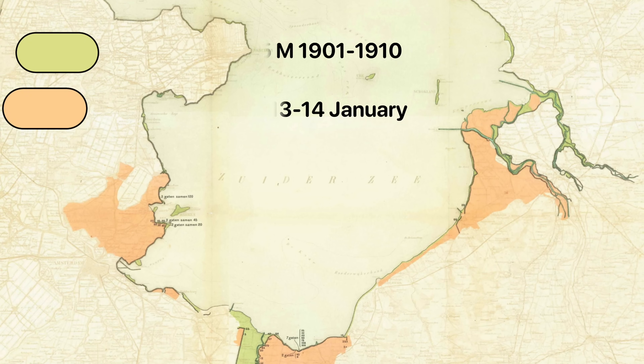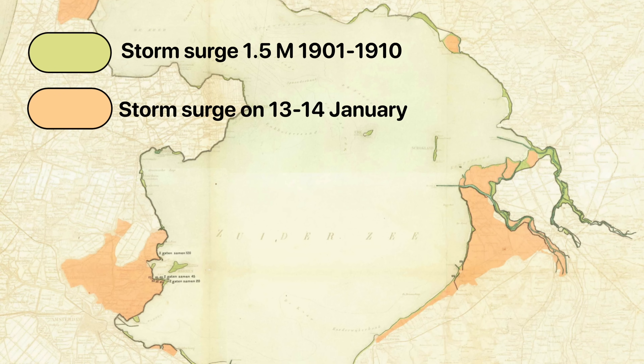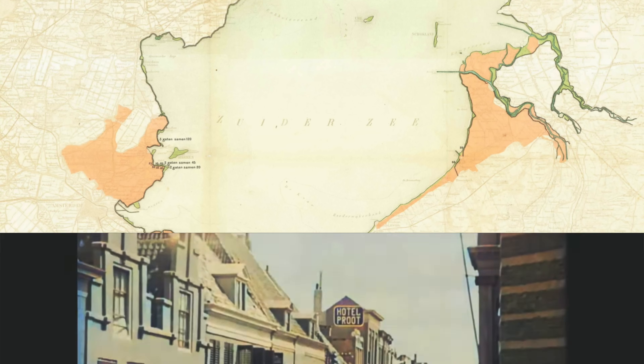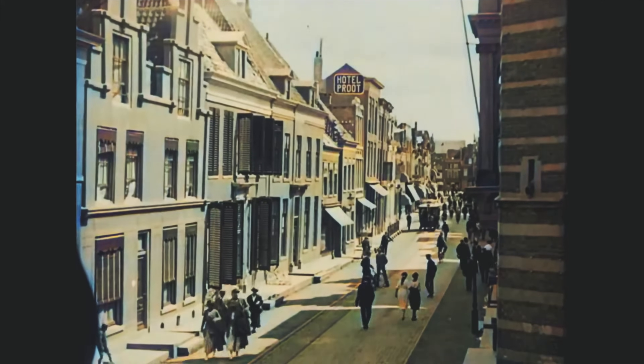This all reached a climax in 1916, between the 13th and 14th of January, when a large storm triggered a massive storm surge. The subsequent flooding resulted in a large segment of the coasts of the Zuiderzee getting flooded. This was not good for the Netherlands, a country at the time that was growing and rapidly needed a lot of land for agriculture.